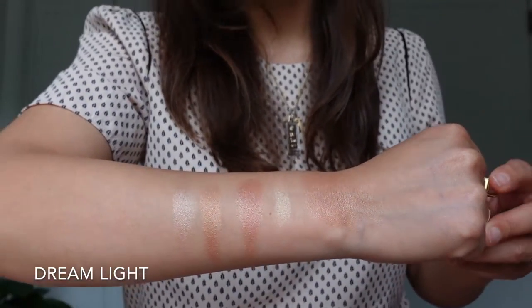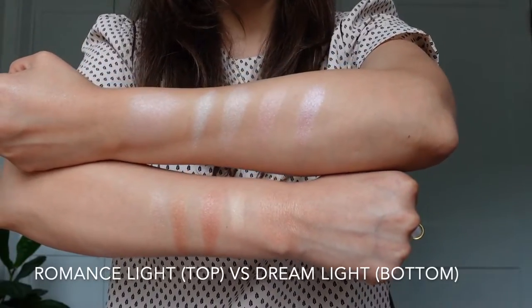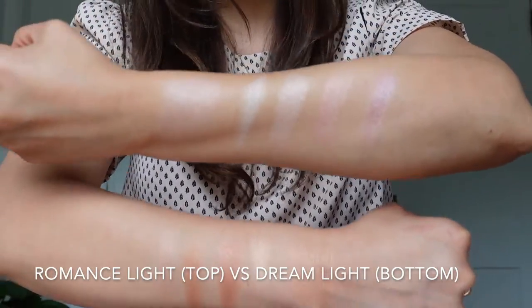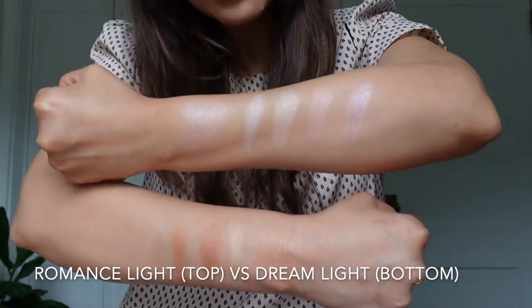Looking at them side by side, you can easily see that Romance Light is more cool-toned and Dream Light is more warm-toned.